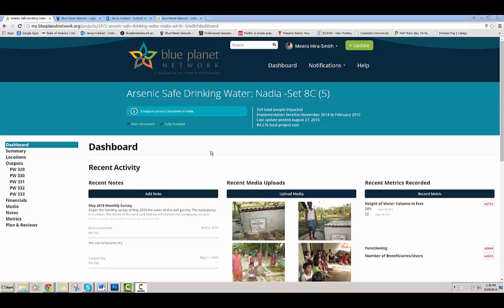One of the first changes we've made is that when you first bring up a project, you land on the dashboard page. This is new, and what this shows you is all the most recent updates to your project — any recent notes you may have added, any recent media uploads, or any recent metric recordings.